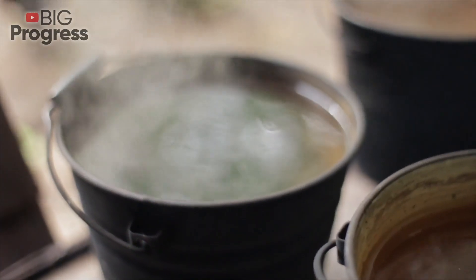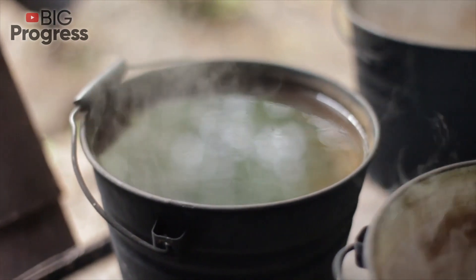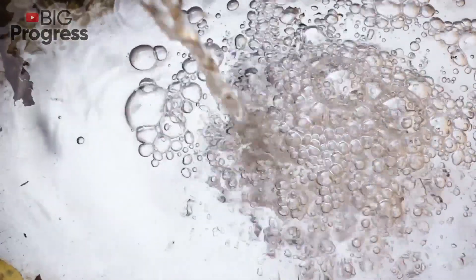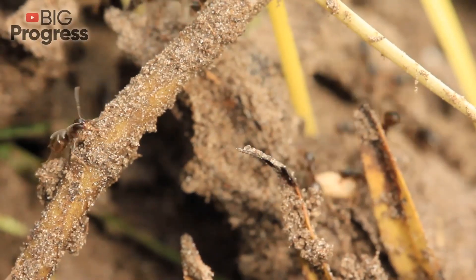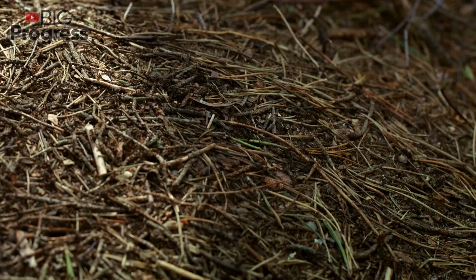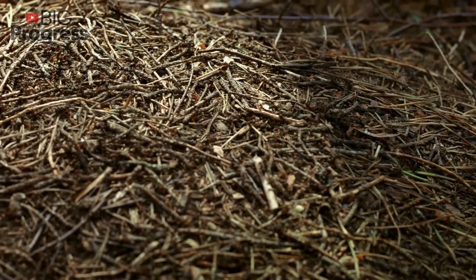Add 400 grams of laundry soap, 2 tablespoons of carbolic acid, and 10 tablespoons of kerosene to a 10-liter bucket of water. Dissolve the soap thoroughly and stir the water. Pour it over the anthill, the passages, and the bases of the trees on which they crawl. After two or three treatments like that, the ants will prefer to move to another place.